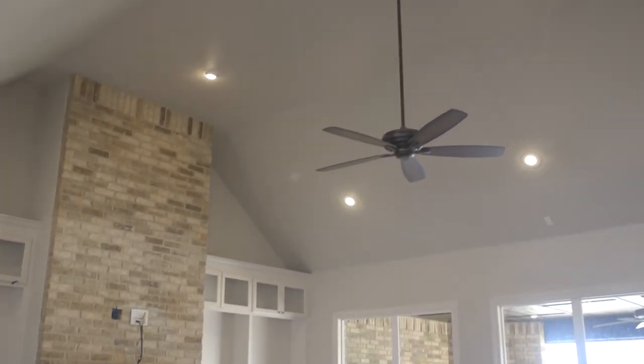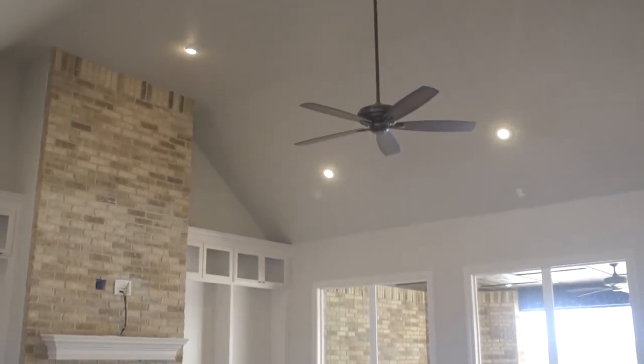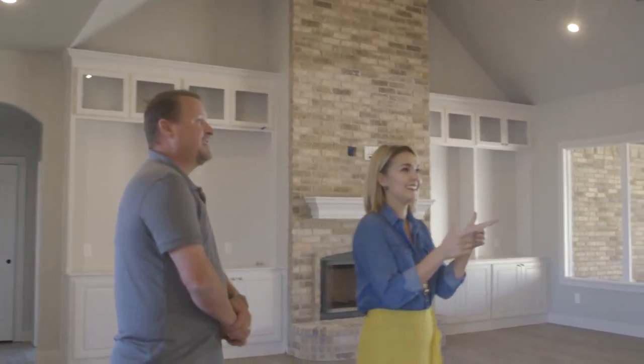So open concept for sure — that's the first thing you notice when you walk in. That seems to be what everybody wants. The gray colors are still in style. Large windows and entertaining space on the patio is always a huge feature. This particular kitchen in general has been a great selling feature for us.